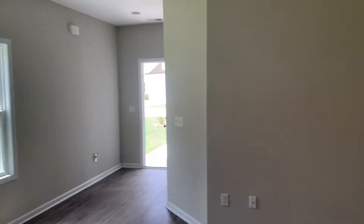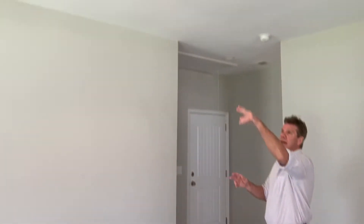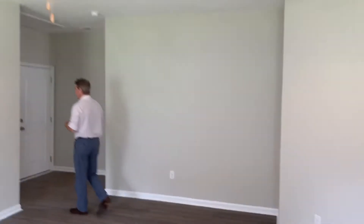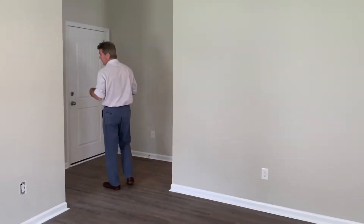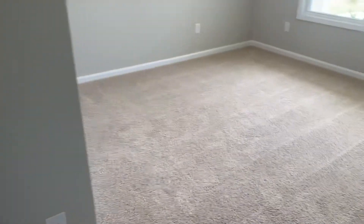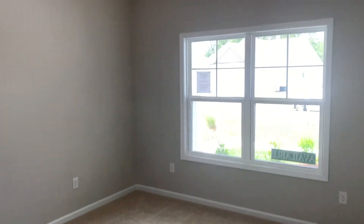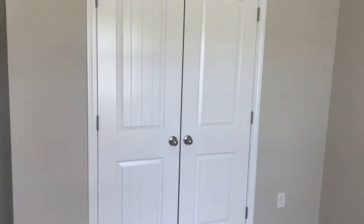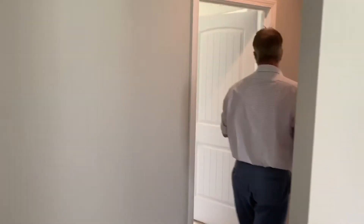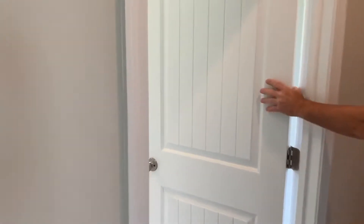Again, in the living area, you've got can lights as well as ceiling fans. As we enter down the hallway, we have one bedroom — your first bedroom off to the left. Three bedroom, two full bath home. You walk around this hallway and you have a second bedroom.